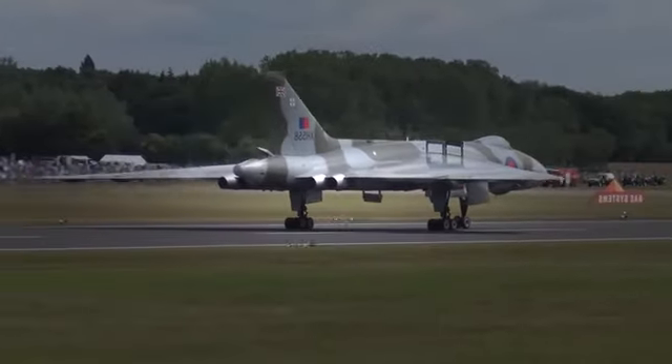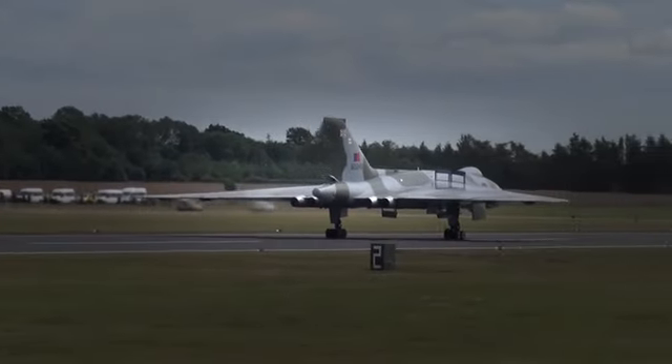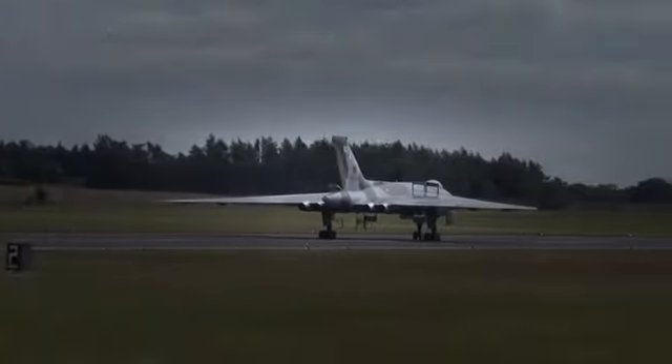Good afternoon, ladies and gentlemen, boys and girls. I'm Squadron Leader Mikeling and I'm Red Ten, the supervisor with the Royal Air Force Aerobatic Team, the Red Arrows, and I'll be talking you through this display which is about to begin.